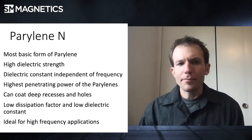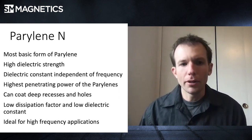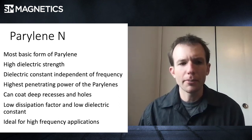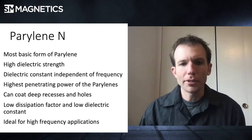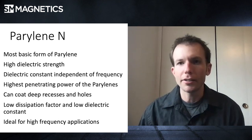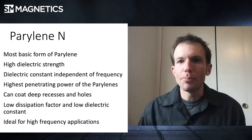They're not named terribly creatively. Parylene type N is really basic and it has the highest dielectric strength, but it may not be the best for environmental coatings. The dielectric constant is really independent of the electrical frequency, so you can use it in high-frequency applications. Typically that's a problem for anything that doesn't have a constant dielectric constant, because of eddy currents — you'll actually build up an electrical charge on those interfaces that can have negative effects.